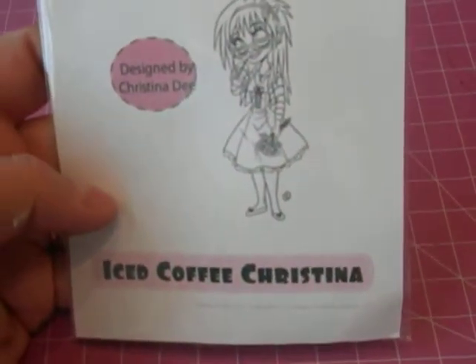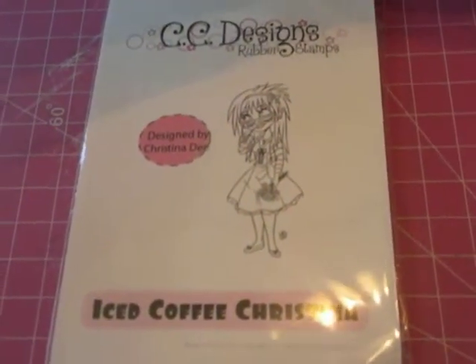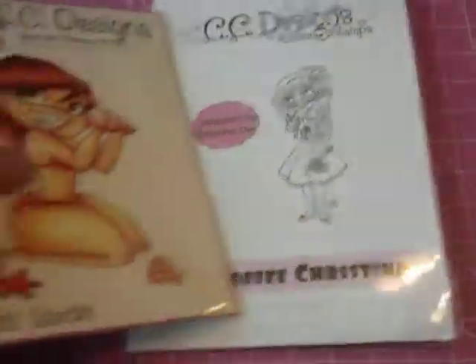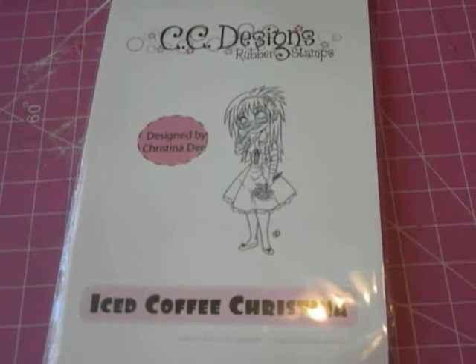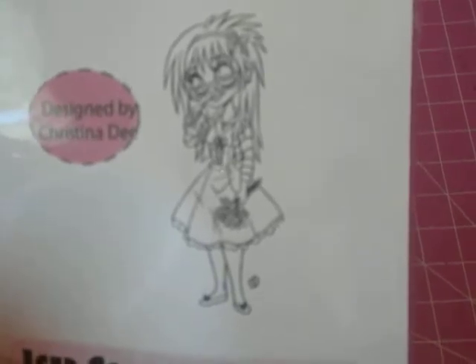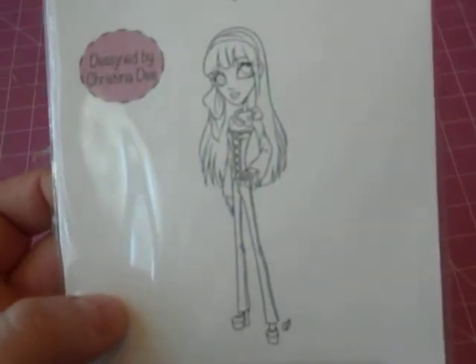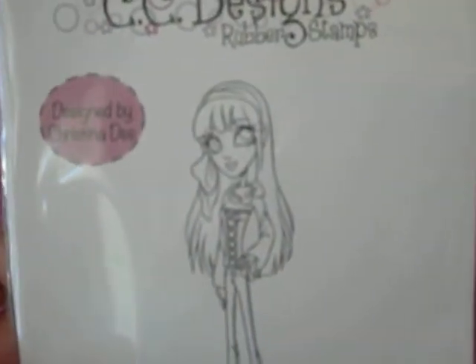I purchased this one from CC Designs — Tickled Pink, Iced Coffee Christina. These stamp sets, I think all of them were 75% off, so some of them are still up for grabs. Definitely check that out. This is the Tickled Pink line — she's holding an iced coffee, so I thought that was kind of cute. I also purchased this one, also from Tickled Pink — Kalita. She has these little platform heels and a little corset kind of style shirt. So this one was really cute too.